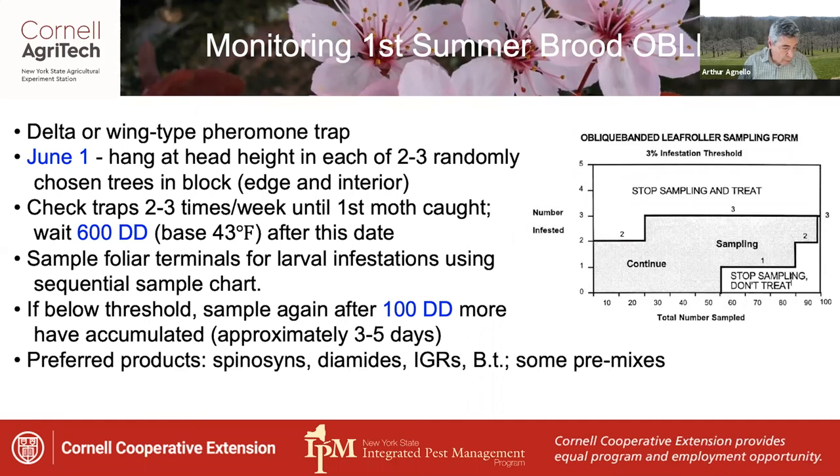There are a number of preferred products available including spinosans, diamides, insect growth regulators, and BT products, as well as some premixes.